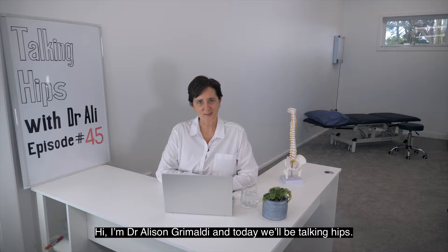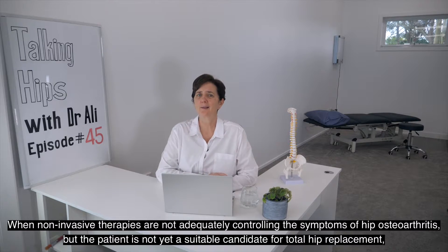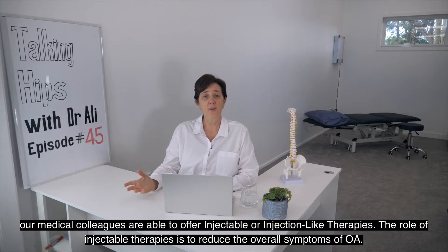Hi, I'm Dr. Alison Grimaldi and today we'll be talking hips. When non-invasive therapies are not adequately controlling the symptoms of hip osteoarthritis but the patient is not yet a suitable candidate for total hip replacement, our medical colleagues are able to offer injectable or injection-like therapies.